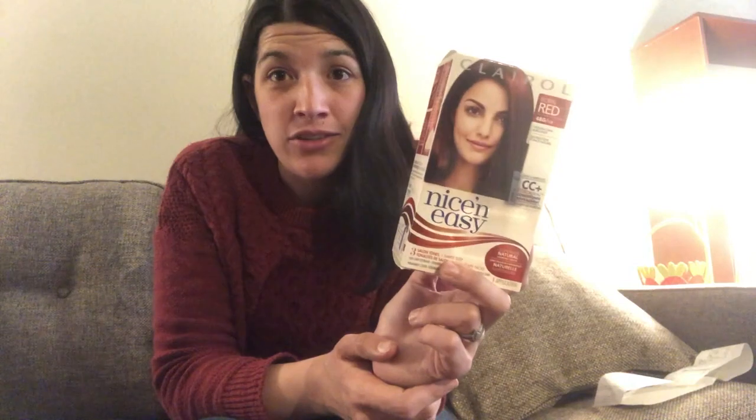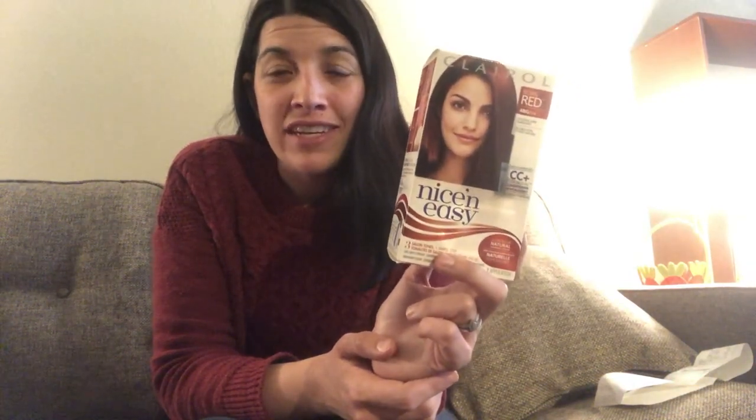The next deal was a repeat from last week on a clearance Clairol Nice and Easy hair dye. This was the last one left on clearance in my store at $2.12. I had no coupons left so I did have to pay the $2.12 out of pocket, but then I submitted that to Ibotta for a $2.50 rebate, making this a $0.38 money maker.